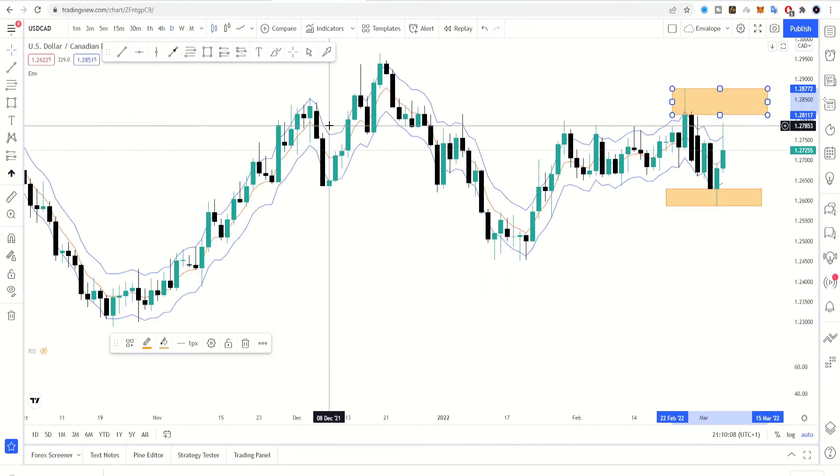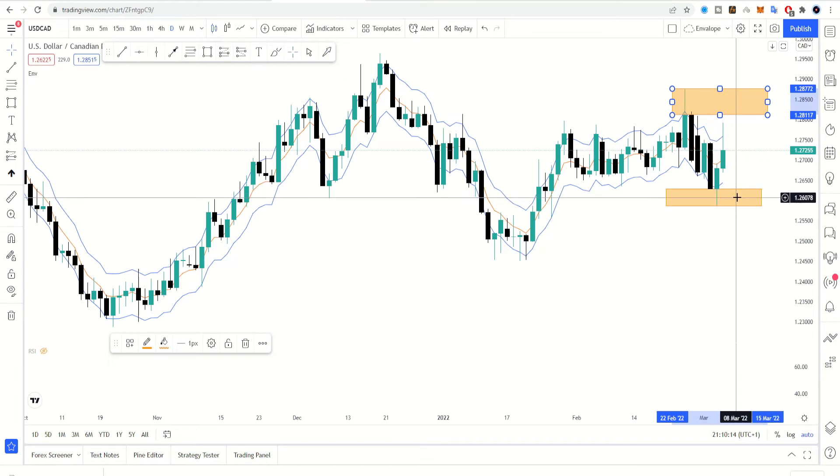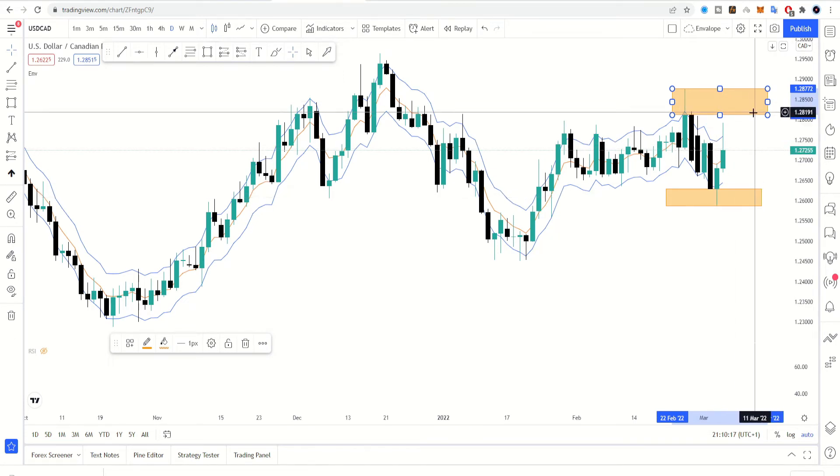Then we're going to look at the dollar versus the CAD. The levels are already put in — we have a level on top and a level below, and we are at the midpoint right now. So it could really go either way: if it comes up it's a sell, and it's a buy at the bottom. As simple as possible — get a strategy you feel confident with and when you see the setup it becomes much easier to enter.